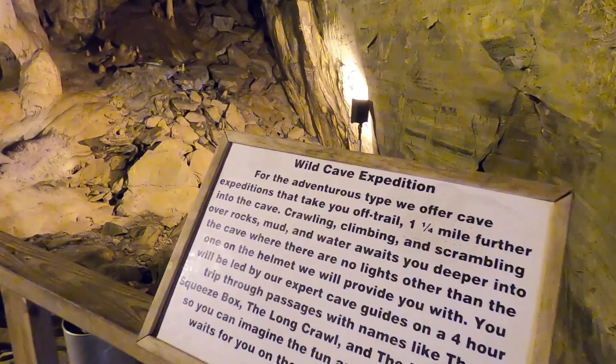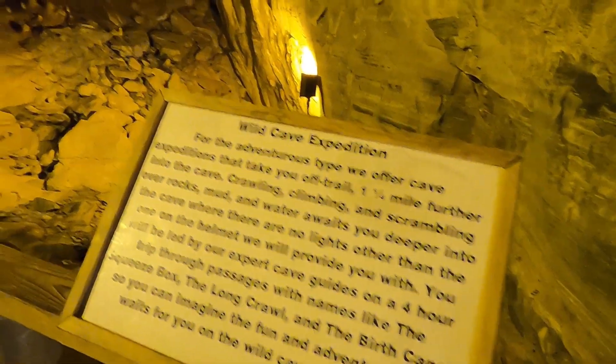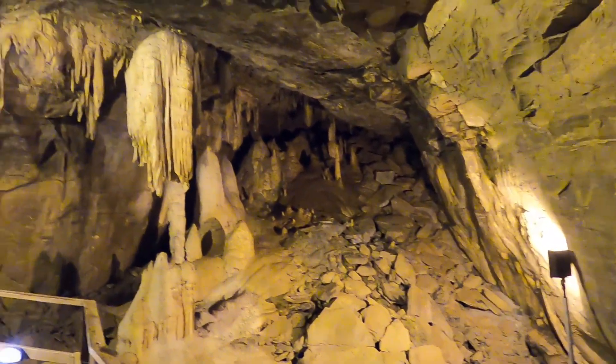This place also offers wild cave expeditions that take you off the beaten path and through some areas that I'm not sure I would fit in, so I think I'll pass on that one.